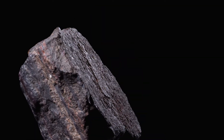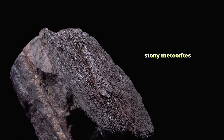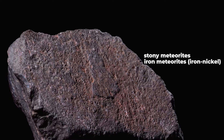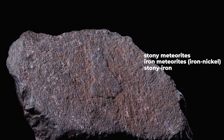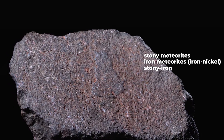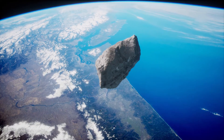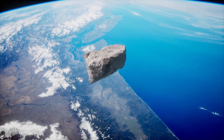Some meteoroids don't vaporize completely in the atmosphere. When they survive their descent and hit the ground, they're called meteorites. There are three kinds of meteorites: stony meteorites, iron meteorites usually composed of iron-nickel, and stony iron that contains a mix of both. About 94% of meteorites are stony, and 6% are a mix of iron or stony iron.